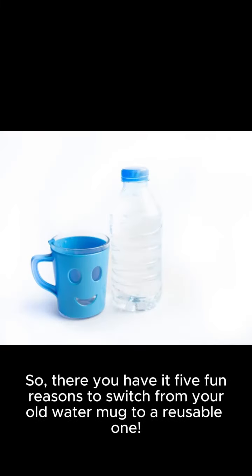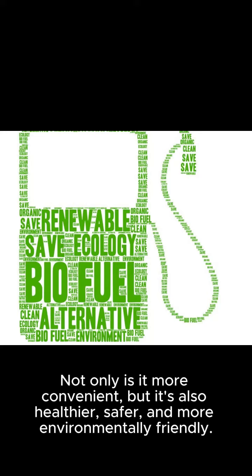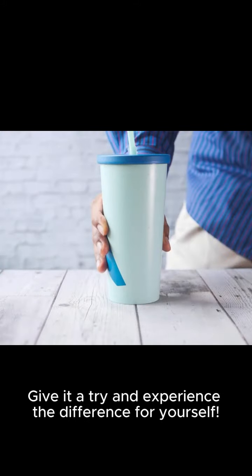So, there you have it — 5 fun reasons to switch to a reusable water mug. Not only is it more convenient, but it's also healthier, safer, and more environmentally friendly. Give it a try and experience the difference for yourself.